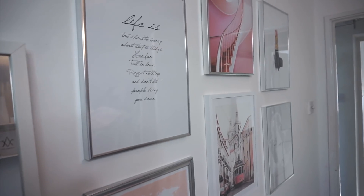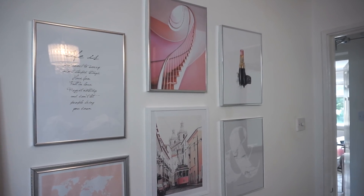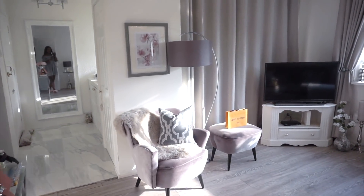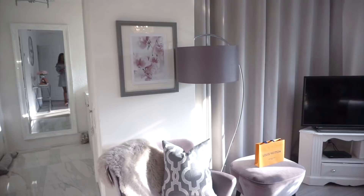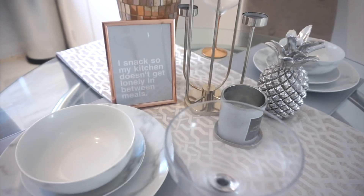Sometimes you just need one piece of art to tie a whole room together. Thank you so much for watching this video, guys. If you enjoyed it, please give it a thumbs up and remember to subscribe so you can see so many more videos from me. Bye!